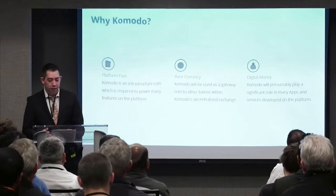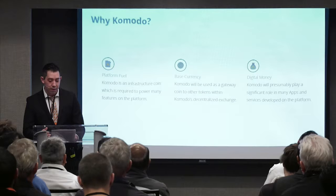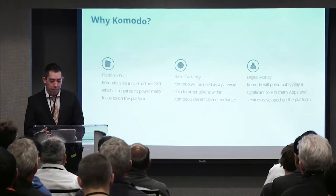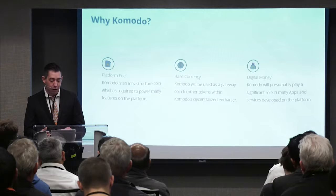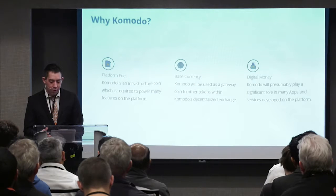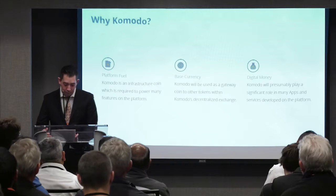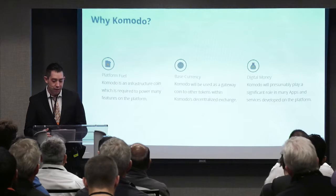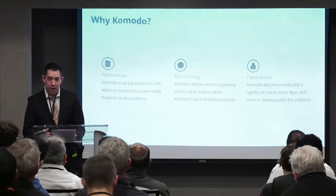If BarterDex doesn't require Komodo to use, what is the purpose of Komodo? Komodo is required to run many of the services in the ecosystem, including Jumbler and delayed proof-of-work. Another service that requires Komodo is zero-confirmation trading, which allows people to trade using atomic swaps without waiting for block confirmations. To do this, Komodo is deposited into a time-locked smart contract, and if a party backs out of a transaction, they sacrifice their Komodo deposit to the injured party. Additionally, Komodo will play a role in upcoming developments such as decentralized poker and gaming, as well as being the currency of choice for revenue sharing among several up-and-coming Komodo asset chains.